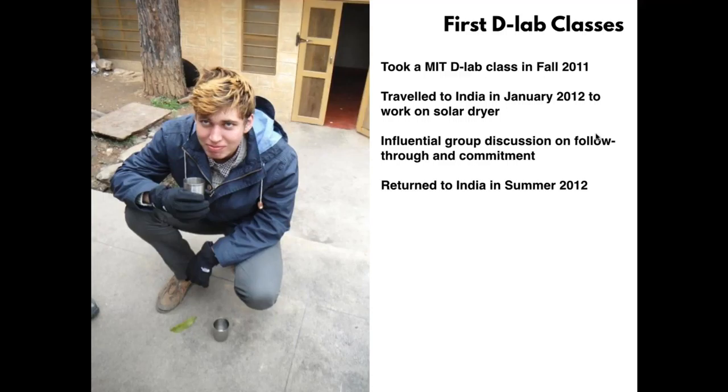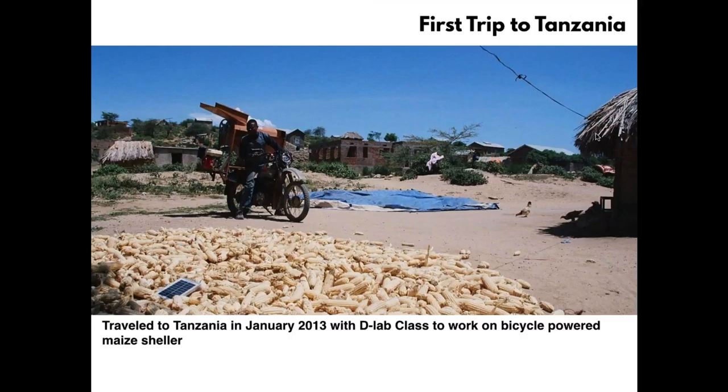Not much came out of that solar dryer project, but that India trip was really influential. My trip leaders expressed a lot of frustration about projects being started without continuity or follow-through to actually execute them and get impact. That drove me back to India the following summer. Then in January 2013 I traveled with another D-lab class to Tanzania for the first time, working on a project to do with bicycle-powered maize shellers.